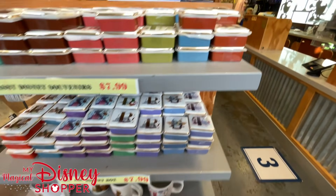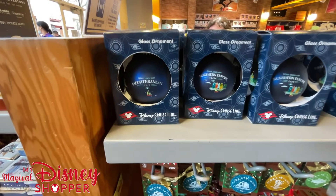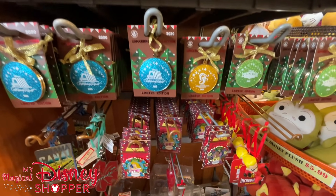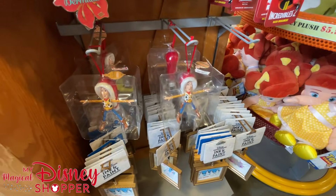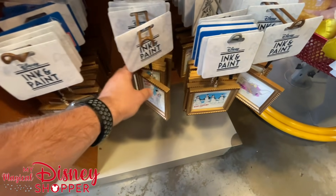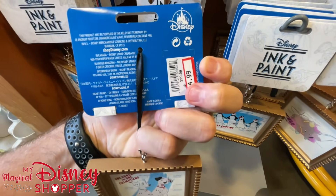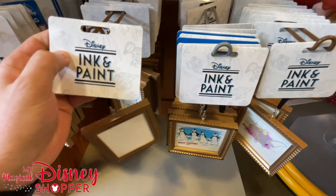Over here we have some glass ornaments from Disney Cruise Line as well as the remaining Christmas items. We've got Woody here with a nice little pull string so he dances — he's fun, really cool. And these are the remaining Ink and Paint frame ornaments — those go for $4.99, were originally $30 in the park, so pretty stellar deal.